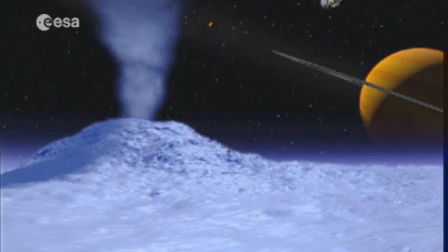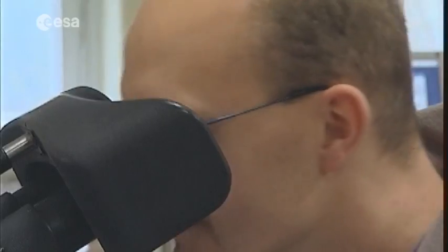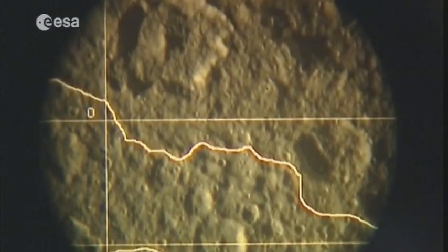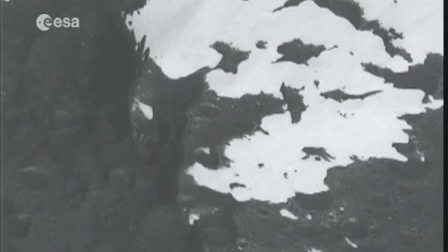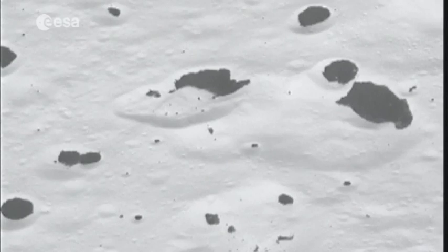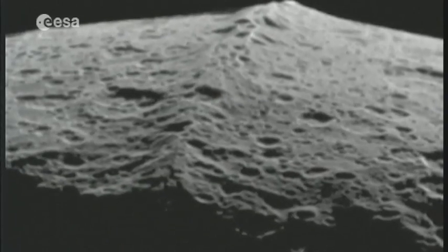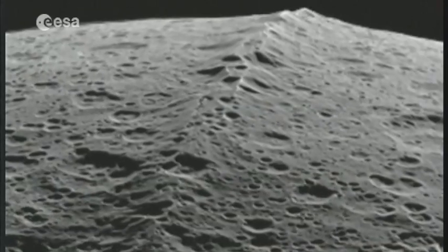At the Free University of Berlin, another research project examines the craters made by meteorites crashing into Iapetus, another of Saturn's moons, discovered in 1671 by the astronomer Jean-Dominique Cassini. This icy celestial body, 1500 kilometres in diameter, has a number of unusual topographical features. Almost half of its surface is as dark as coal, while the other half is as bright as snow. Images from the probe taken in 2004 also reveal an icy ridge running almost entirely around its equator.